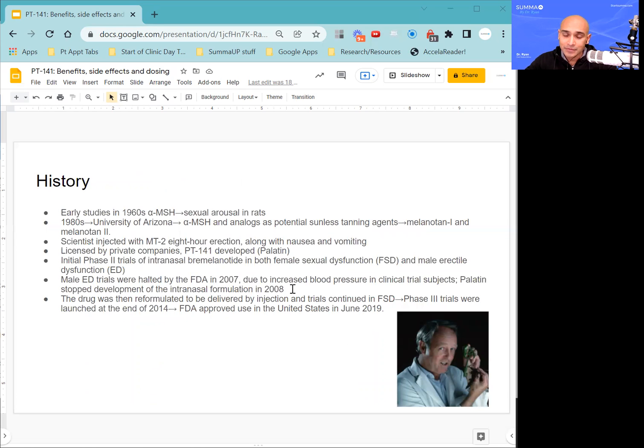The history of PT-141 was really primarily through research on melanocyte-stimulating hormone. In the 1960s, researchers who were looking at that hormone noted that it caused sexual arousal in rats. It was shelved for a while until the 1980s, when researchers at the University of Arizona looking at alpha melanocyte-stimulating hormone and some of its analogs as potential sunless tanning agents recognized that there were some sexual side effects associated with the peptide.